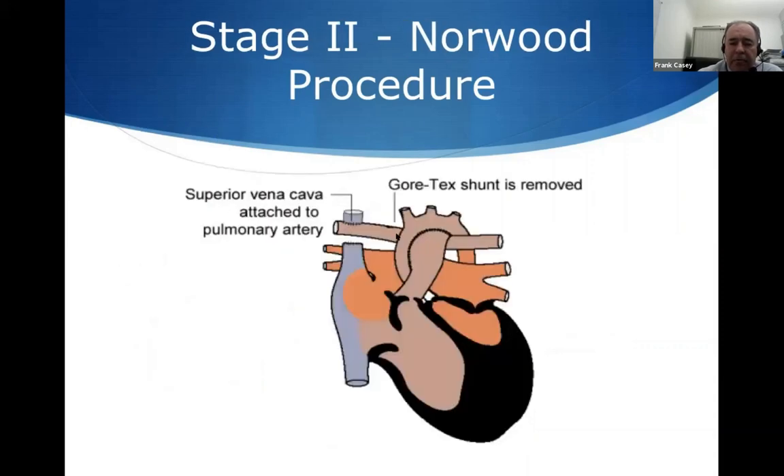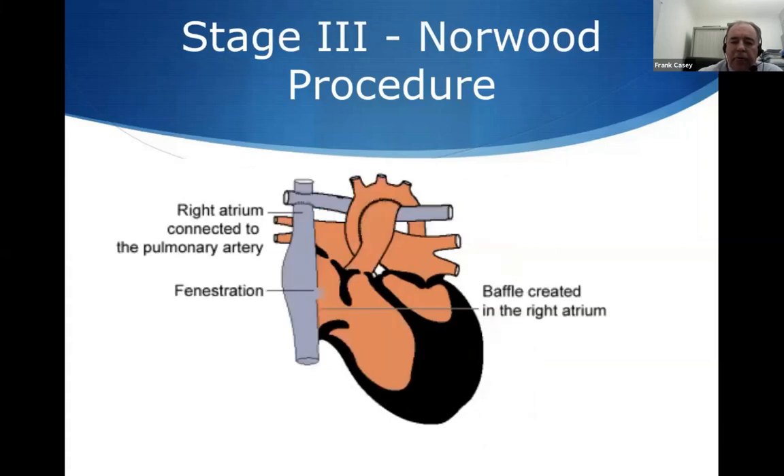When patients get to the next stage, we do a different procedure to connect the main vein from the head and neck into the lungs, putting them in a more stable position. Then finally, when they're about four years of age, another operation redirects flow from the lower part of the body up to the lungs — the Fontan procedure. If they get beyond this stage, we're quite hopeful they will do well long term. But this group needs a lot of input from many professions: doctors, specialists, nurses, dieticians, the clinical psychology team for the parents, and family support groups. As they say, it takes a village to look after a child like this.